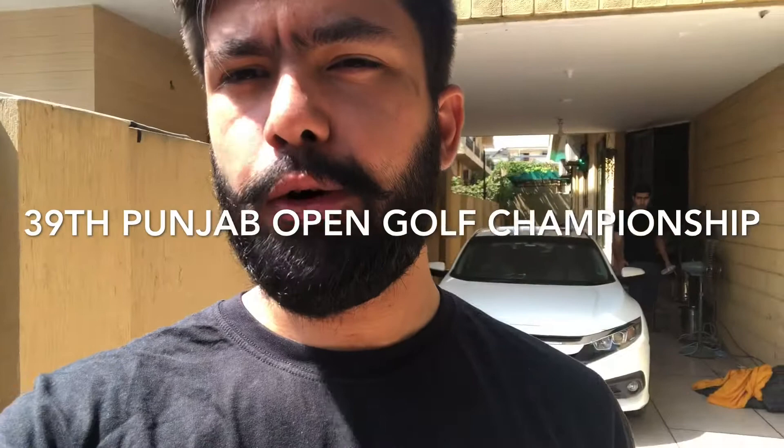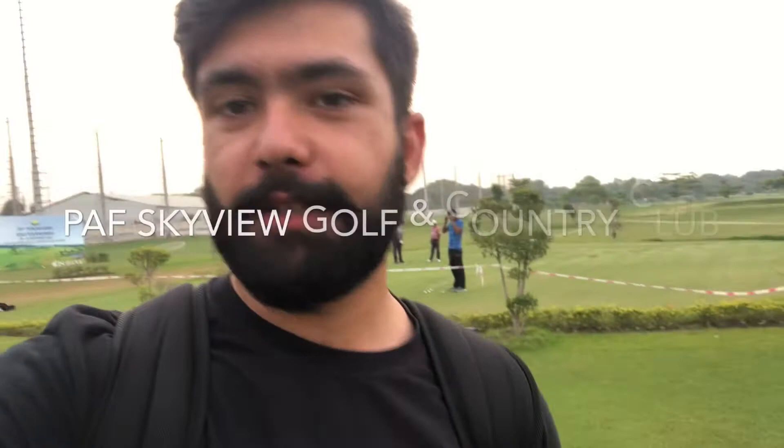Our man's in Islamabad and we're just leaving for Lahore, all packed up with gear. I finally made it to Lahore Skyview Golf Club.